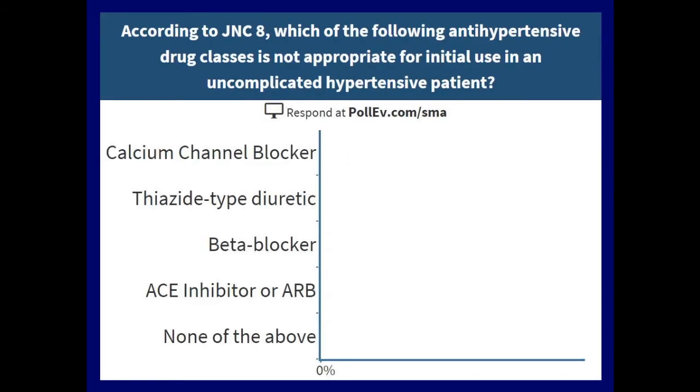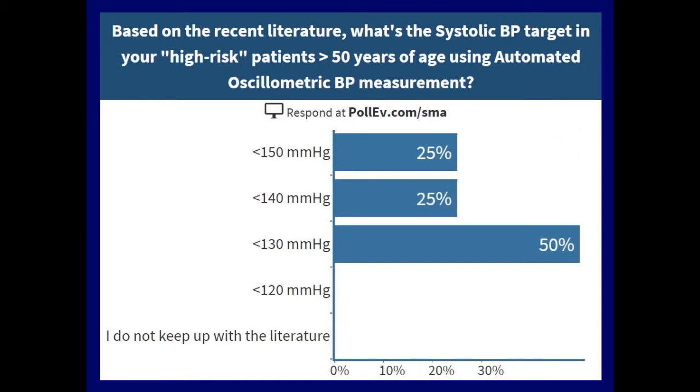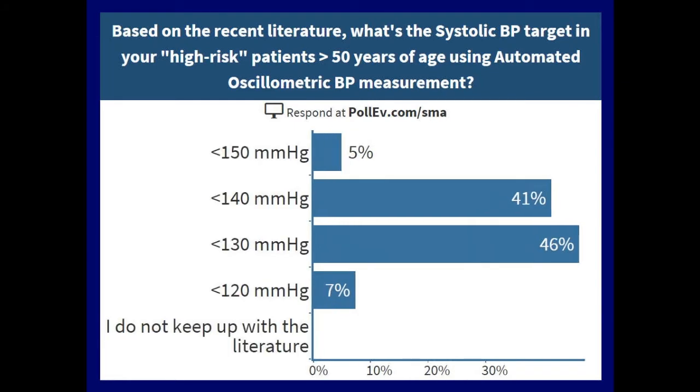Second question: based on the recent literature, what's the systolic blood pressure target in your high-risk patients more than 50 years of age using an automated oscillometric blood pressure measure? Less than 150, less than 140, less than 130, less than 120? The predominant answer is less than 130 and less than 140 — we're neck and neck.